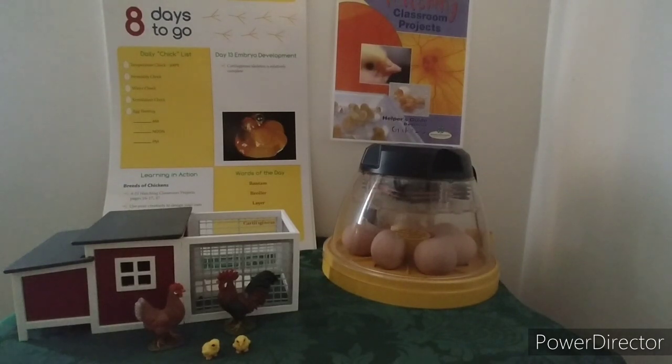Today's words of the day are bantam, broiler, layer, standard, and cartilaginous. Those mostly have to do with breeds of chickens or types of chickens.